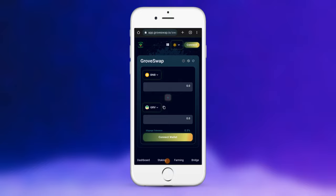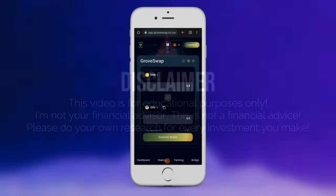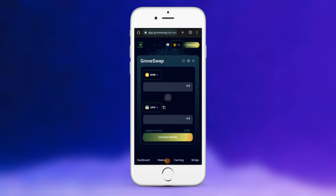Before we jump into this, and everything with Roto, I'm not a financial advisor. This is not financial advice. Please do your own research and due diligence. Don't invest in anything you're not willing to lose.